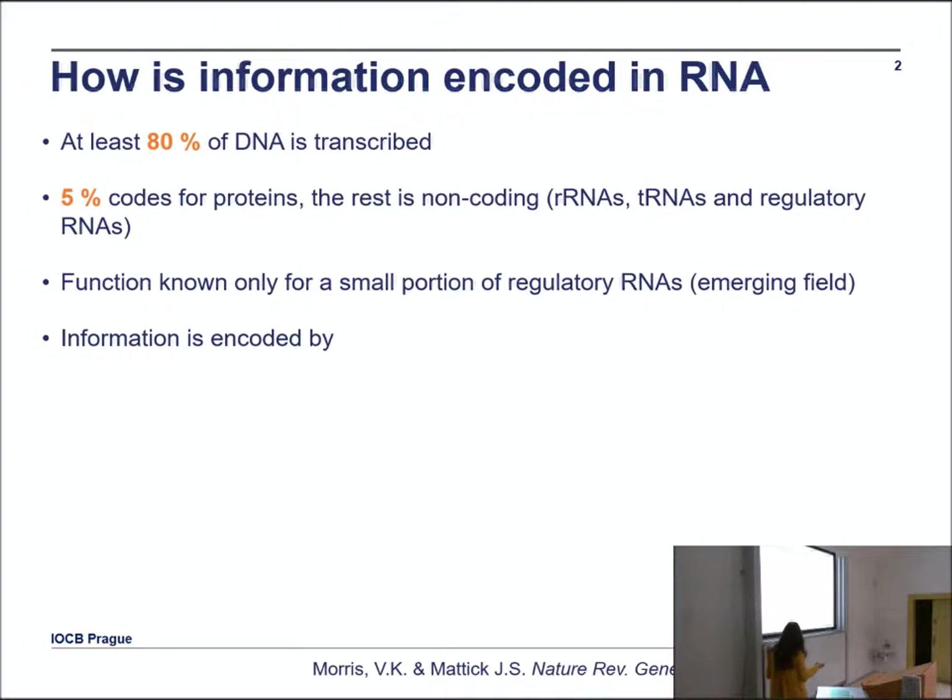When we talk about RNA, we have to start with DNA, because everything is written in DNA and RNA is transcribed. At least 80% of DNA is transcribed. Only 5% codes for proteins, so it means only 5% is mRNA. The rest is non-coding RNA — ribosomal RNA, tRNA, or regulatory RNA — and we know the function for only a very small portion of regulatory RNAs.